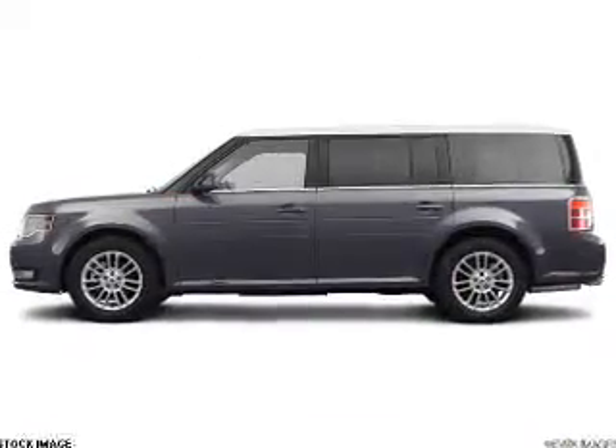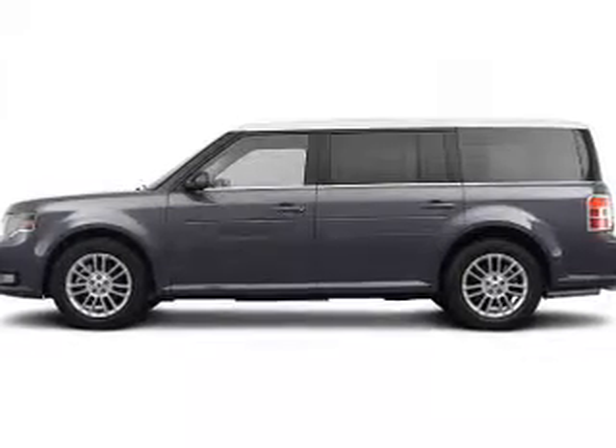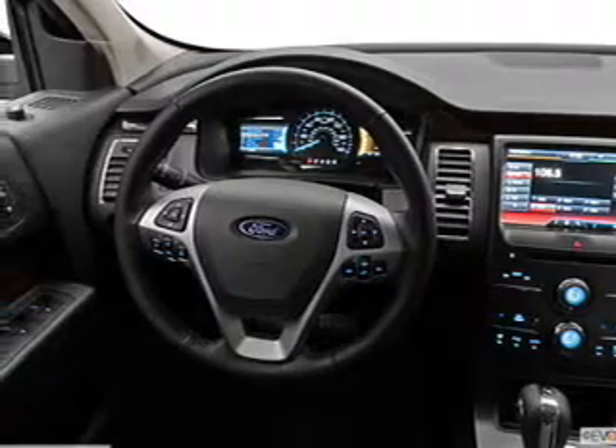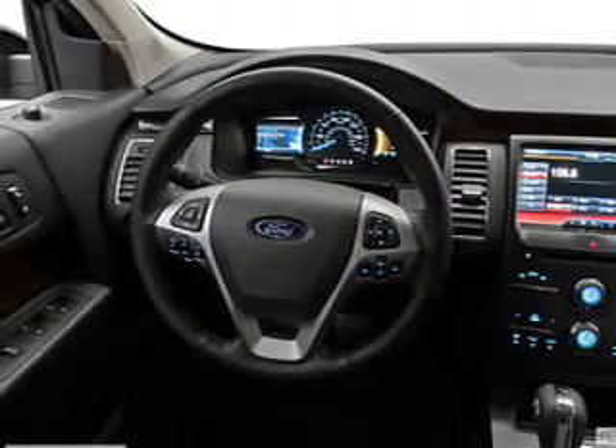The powertrain includes front wheel drive with a solid six-cylinder engine, driven by a six-speed automatic transmission. Brake safely with the anti-lock braking system.